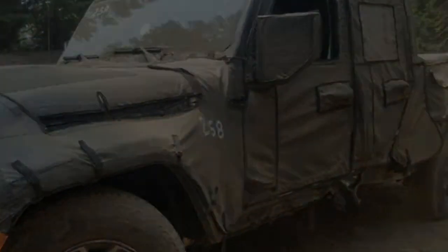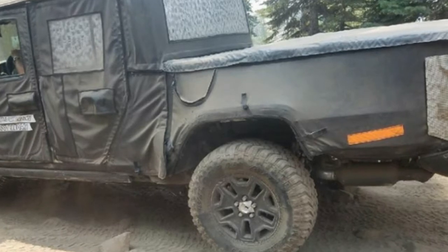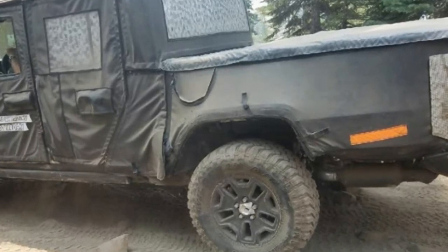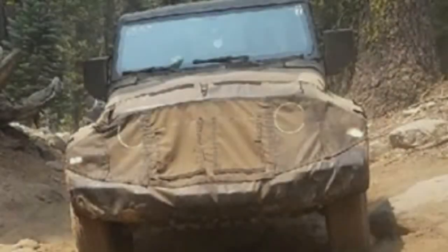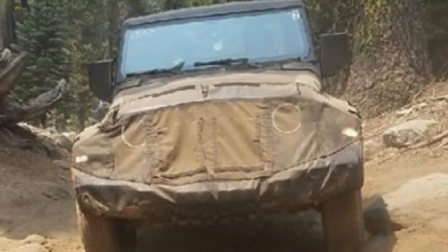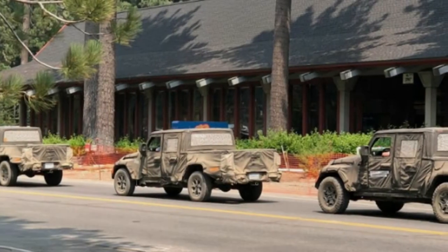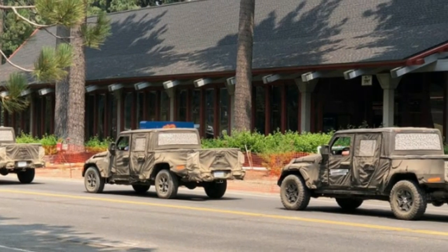We've seen the Jeep Wrangler Scrambler pickup truck many, many times at this point, but every time has been on the streets. Now, thanks to some members of the Jeep Scrambler forum, we get a look at the truck cruising on the Rubicon Trail. It's a fitting location, since that's where Jeep says it determines if a vehicle earns the Trail Rated Badge of Honor.